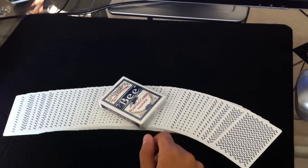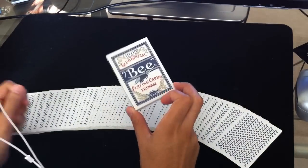Hey everybody, how's it going? I'm going to do a deck review on the Blue Erdnase Smithback deck.